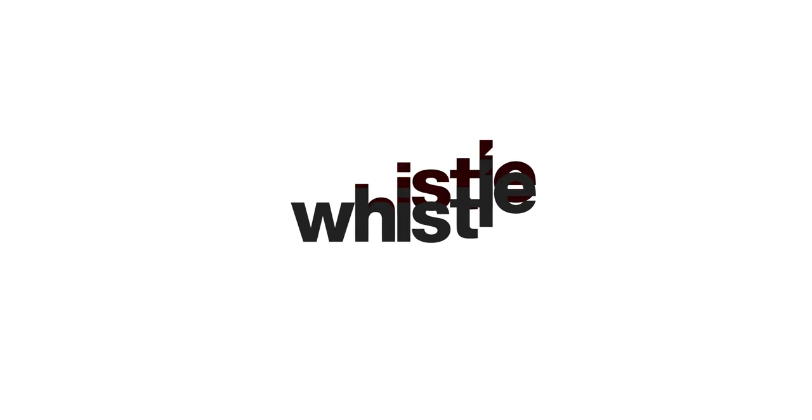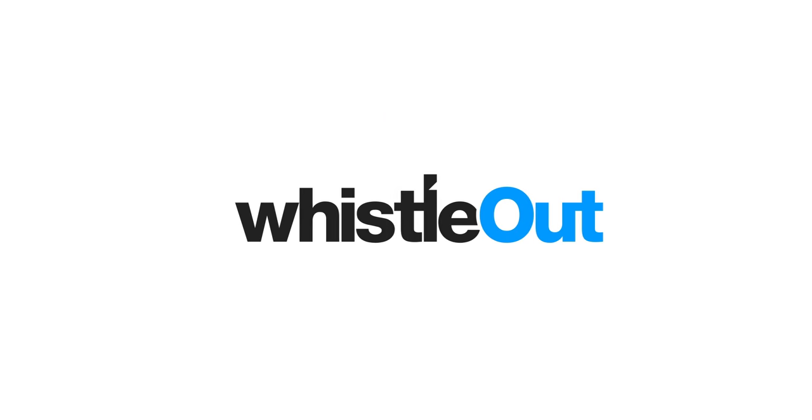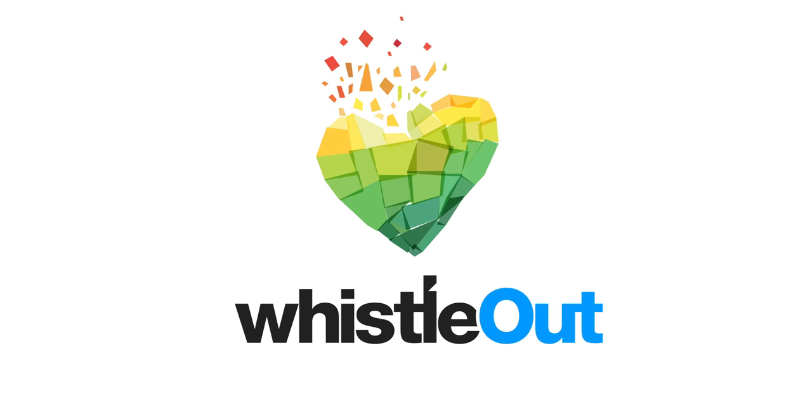I'm Sherry Riggs, this is Whistle Out TV. If this video ends up helping you, please subscribe and turn on those notifications. I come out with a few videos each week helping you navigate the world of cell phones, internet, and streaming, and I'd love for you to join along.